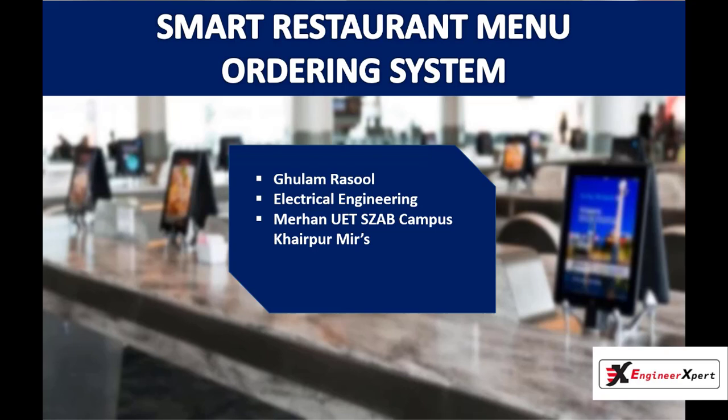This project will have great market value and many advantages. First, better customer service — a smart ordering system makes the ordering process easier, efficient, and faster, which helps achieve customer satisfaction. Secondly, automation helps the ordering system operate in a well-organized way.